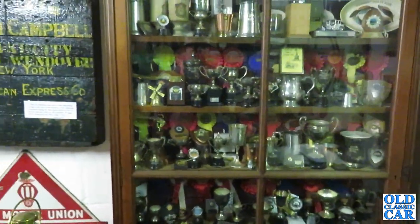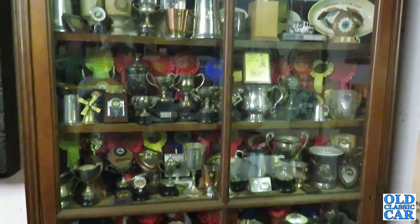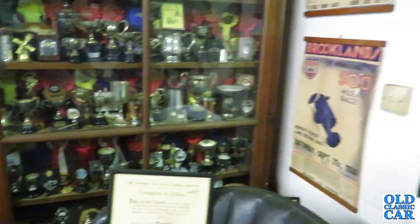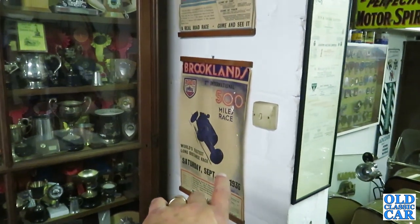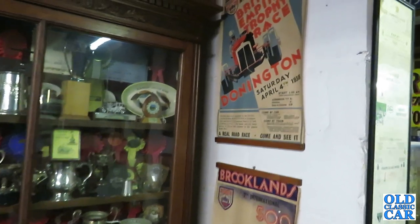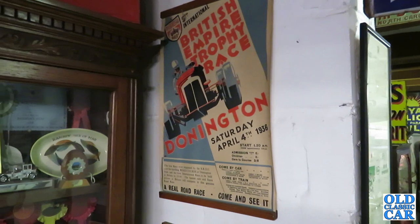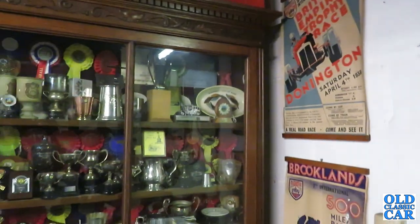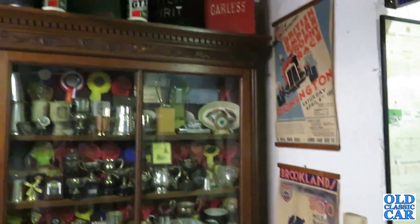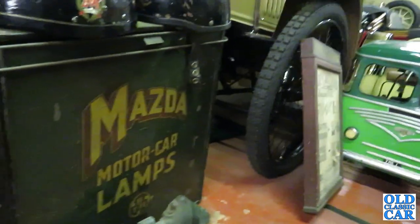You'd have to come here a few times. There's a cabinet full of trophies. You'd have to spend so much time here to see everything. Original Brooklands poster there, 1935. British Empire Trophy Race Donington, 1936. Two gallon petrol cans, more petrol cans. Mazda motor car lamps.